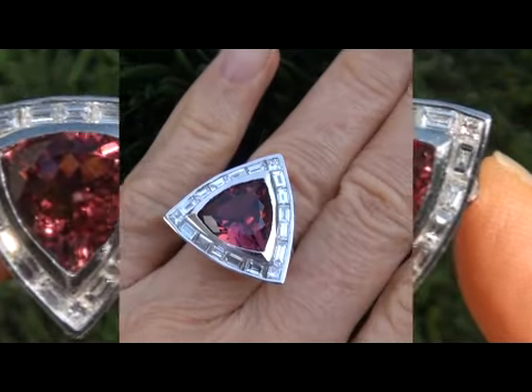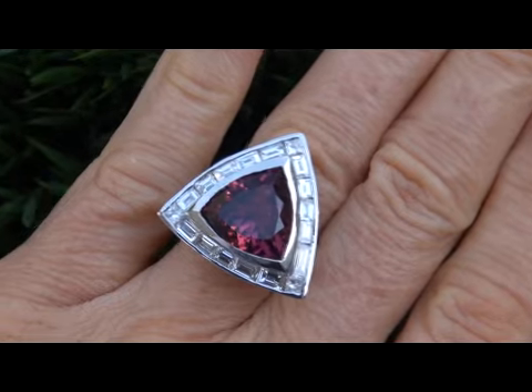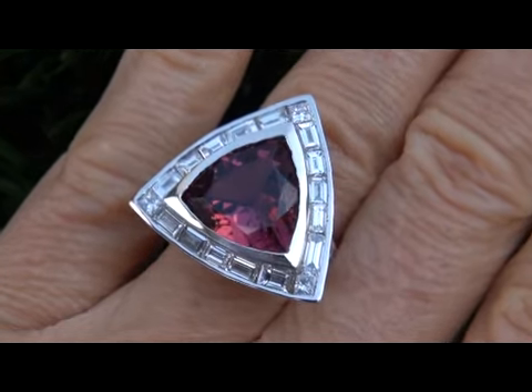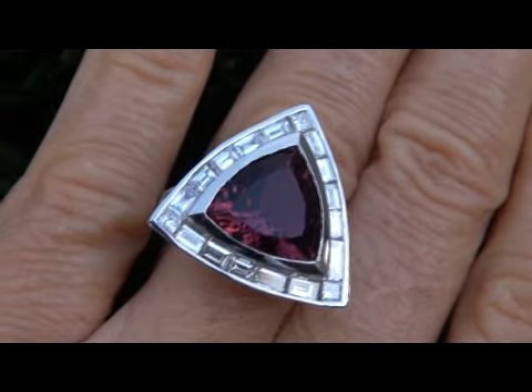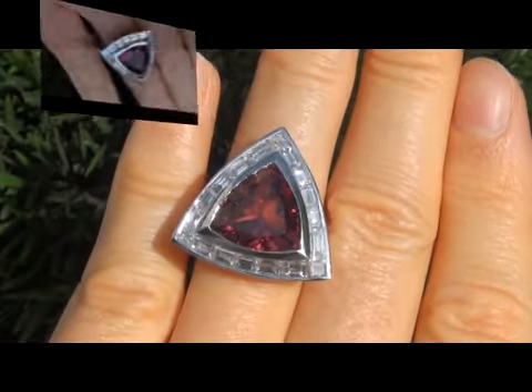This world-class ring comes to us from a prominent Newport Beach, California consignor who is selling a two million dollar lifetime jewelry collection. The collection consists of hard-to-find top quality items. Due to difficult personal and financial times, our consignor contracted with us to offer her collection here on eBay.